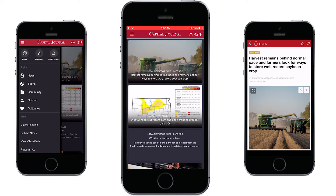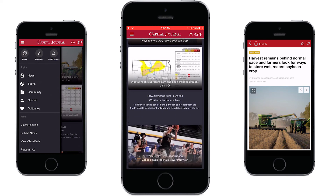We're excited to introduce the new Peer Capital Journal news app. Now you can get notifications on breaking news and top stories wherever you are.